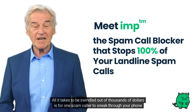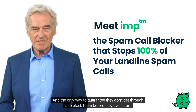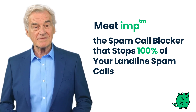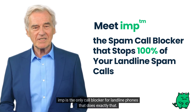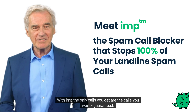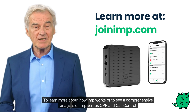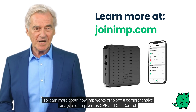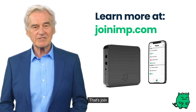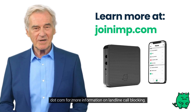All it takes to be swindled out of thousands of dollars is for one scam caller to sneak through your phone line, and the only way to guarantee they don't get through is to block them before they even start. IMP is the only call blocker for landline phones that does exactly that. With IMP, the only calls you get are the calls you want — guaranteed. To learn more about how IMP works, or to see a comprehensive analysis of IMP versus CPR and Call Control, visit joinimp.com — that's join I-M-P dot com — for more information on landline call blocking.